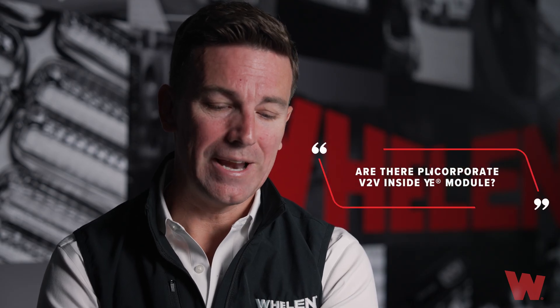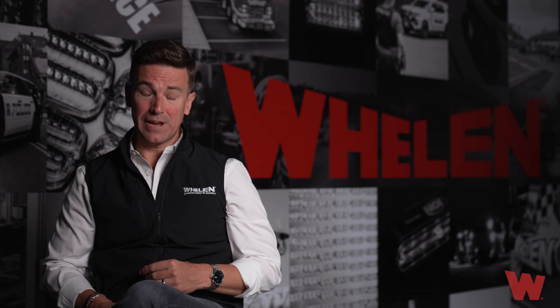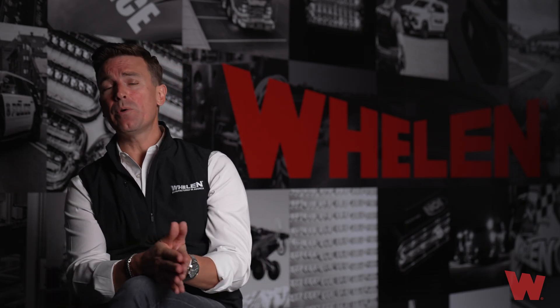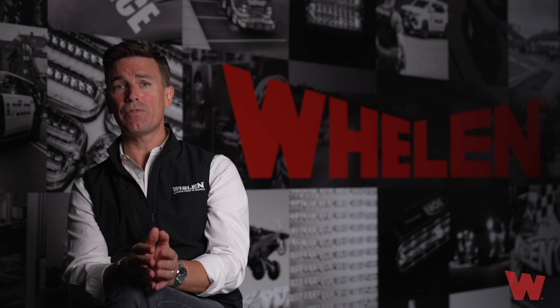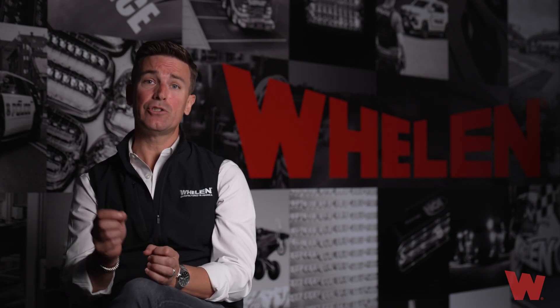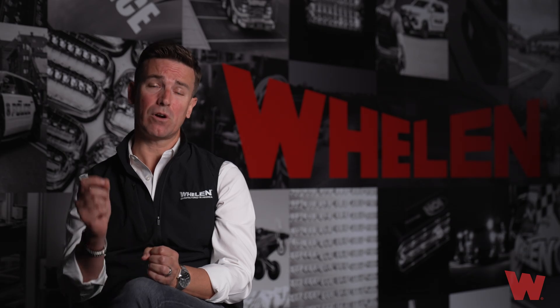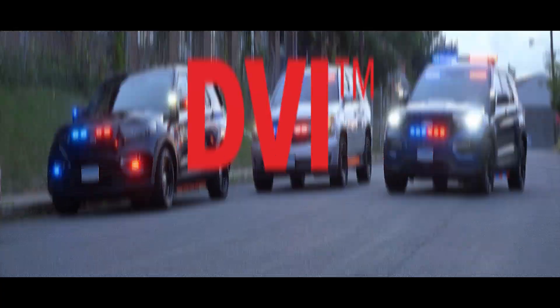Next question: we like the idea of vehicle-to-vehicle sync, however we have limited space in our vehicle. Are there plans to incorporate V2V inside your Core module? The answer is yes and no. We don't have plans to incorporate V2V inside the Core module itself, but we do already have the opportunity to include V2V in two of our premium bars — the Legacy Bar and the Liberty Bar.